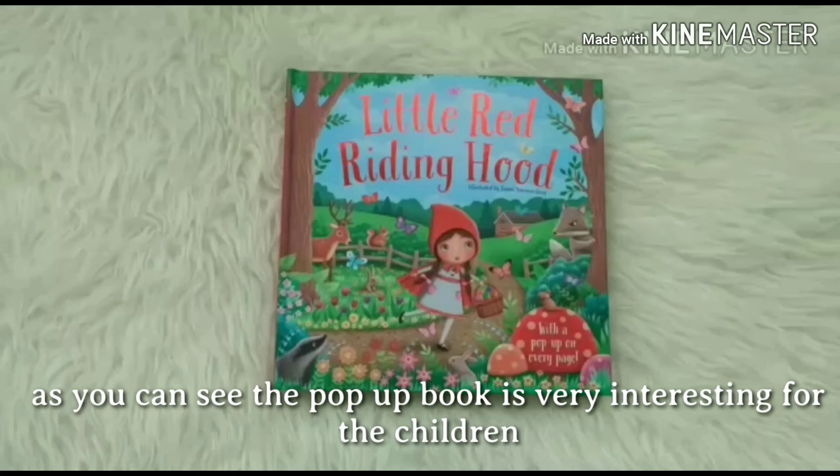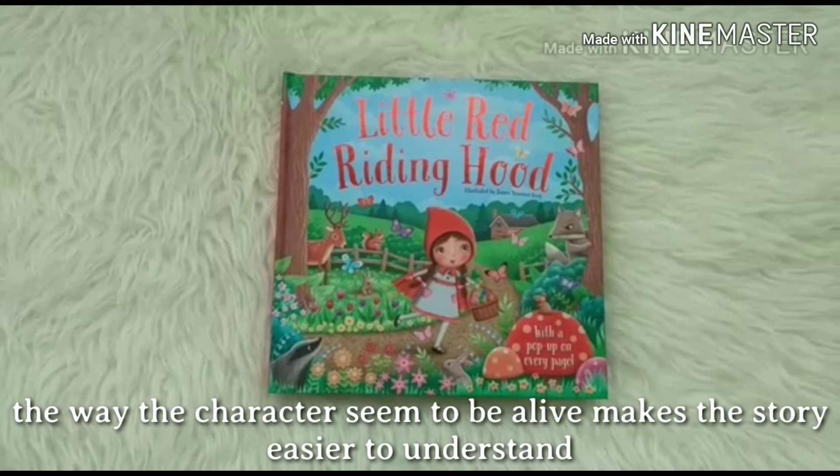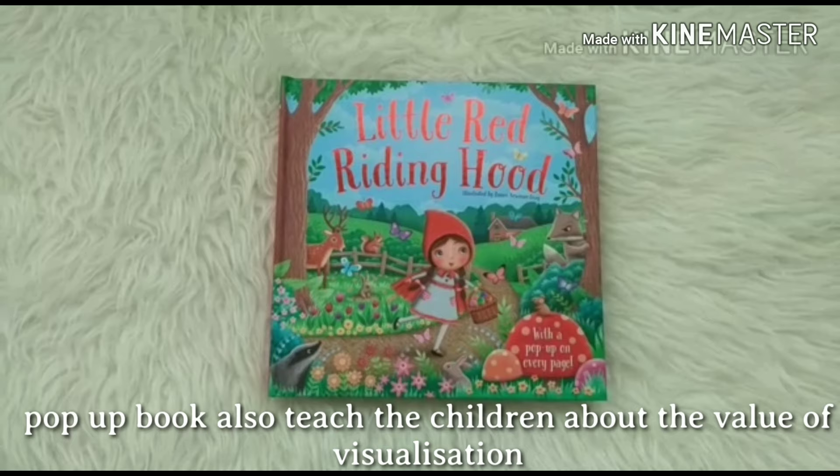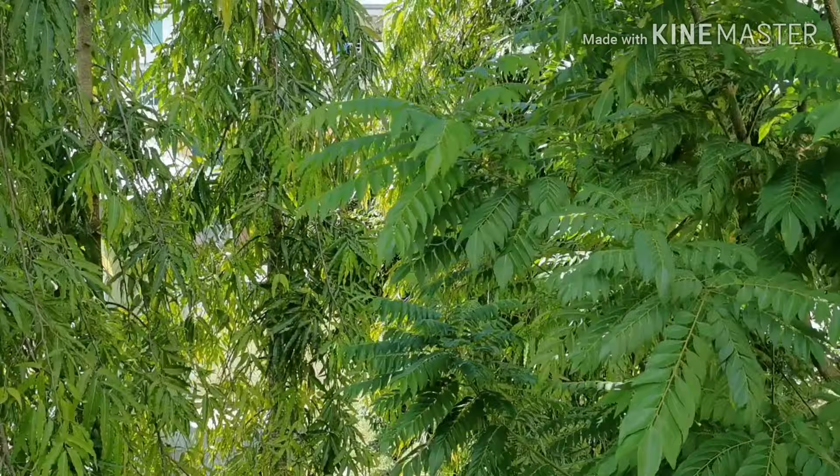As you can see, the pop-up book is really interesting for children. The way the characters seem to be alive makes the story easier to understand. The children will also stay focused on the story until the end. The pop-up book also teaches children about the value of visualization. Now let's move on to another book.